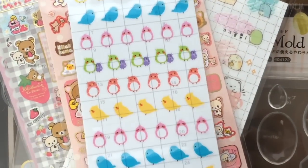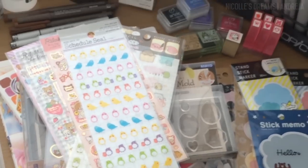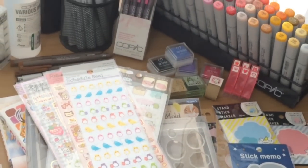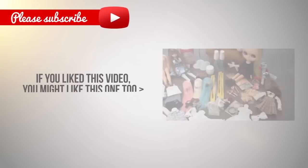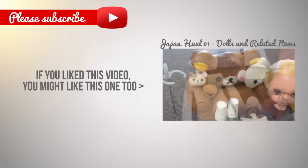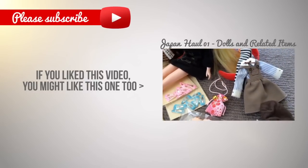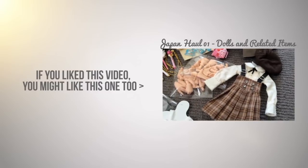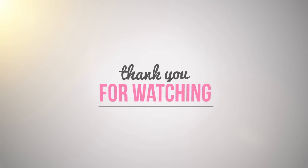This ends my Art Supplies Japan haul. So what do you want to see next? Maybe the miscellaneous haul which would include random things and anime related items? Or maybe the Pokemon haul? Let me know in the comment section below. And don't forget to give this video a thumbs up, comment and share if it was interesting or useful to you. Thank you so much for watching. If you like my videos you can support me on Patreon and get early access to my videos and other exclusive perks. And if this is your first time on my channel I'd love to have you subscribed. Take care and I'll see you in the next video. Bye!